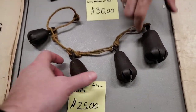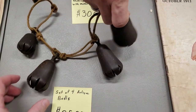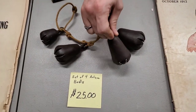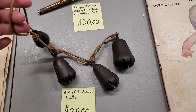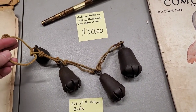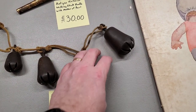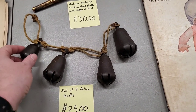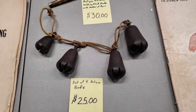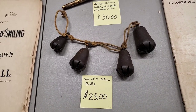Then we have these cool antique bells - I just love the bottoms of these. They do ring. I was wondering what kind of bell - I think somebody put them on their doorknob for a Christmas display. I thought they were jingle bells but when I looked up jingle bells they looked different - I think they're sleigh bells, but I don't know what they are. They're really cool. 25 bucks for all four of them.